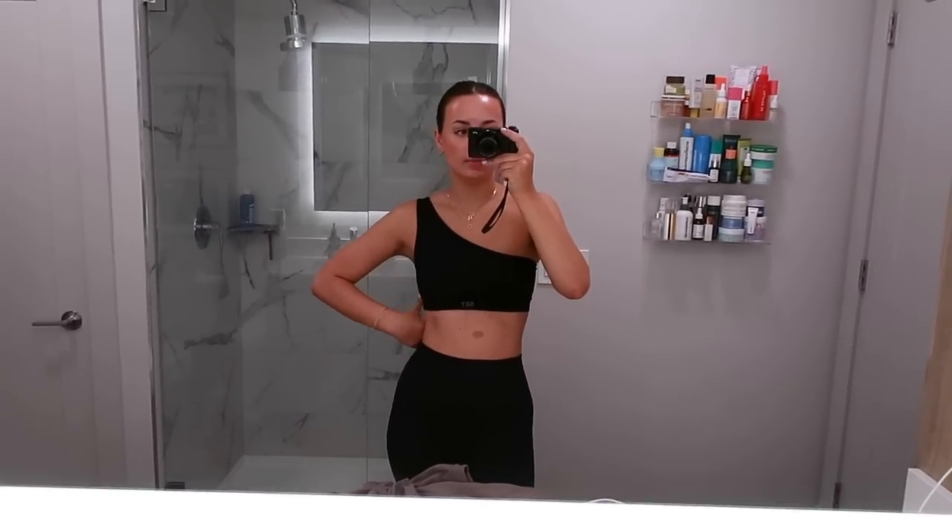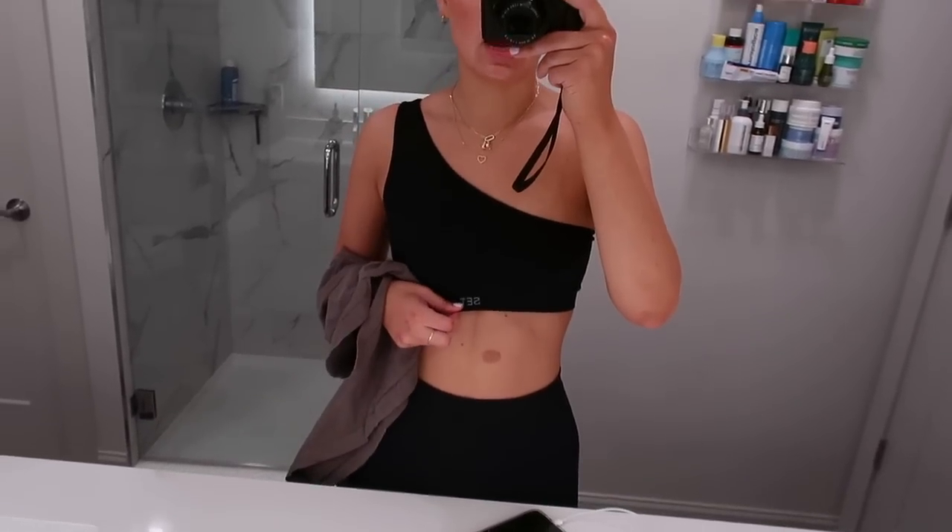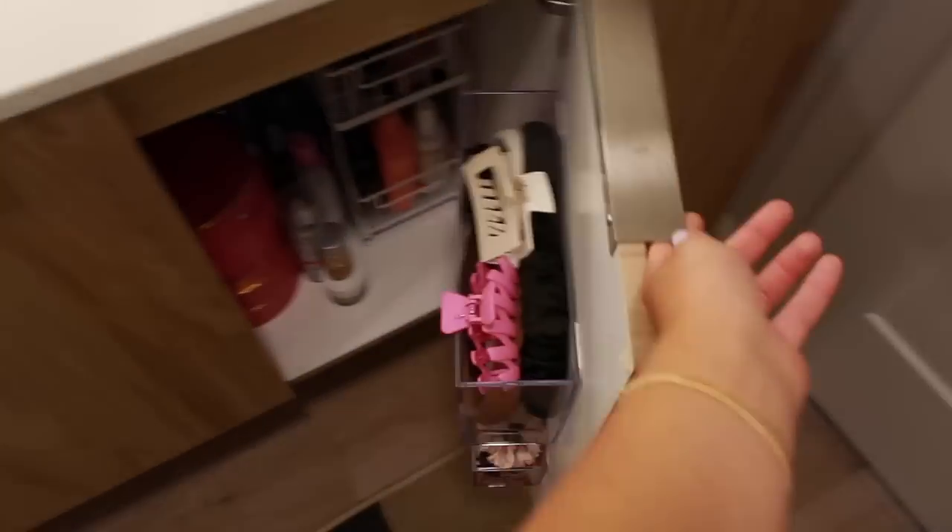I actually got this set on Poshmark. One thing about Set Active is you can wash it like a million times — this set is probably five years old. I feel like they've done a really good job making their designs timeless, and because they're so plain and wash so well, they last forever. Check Poshmark for Set Active because aside from stains, it washes really well.